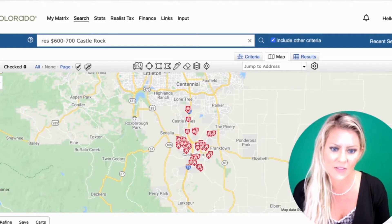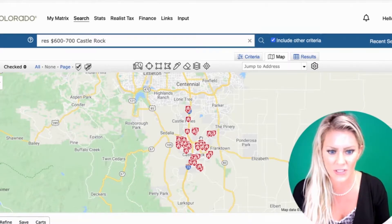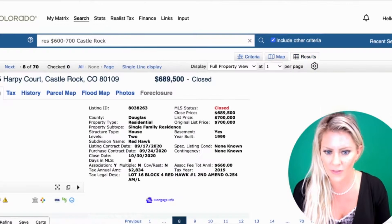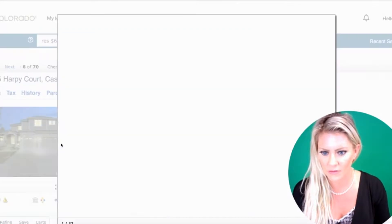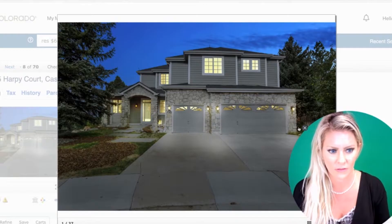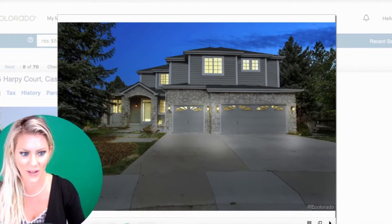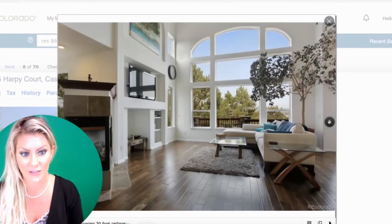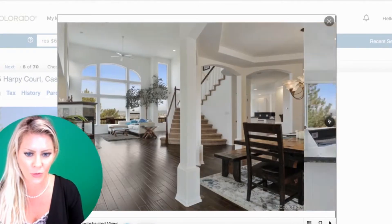Between $600,000 to $700,000, the search is not as dense as the last two, but there are definitely still homes in this price point. Let's have a quick look at one just to give you an idea — you can see that these homes are much bigger, more beautiful, more grand.